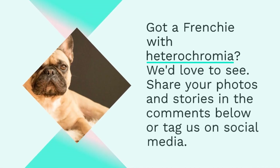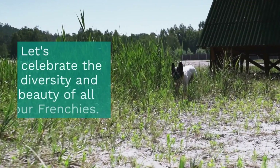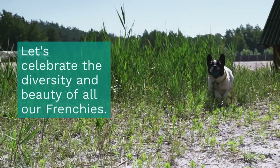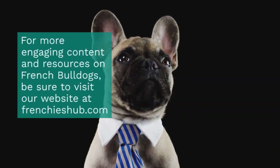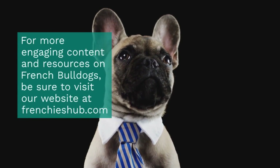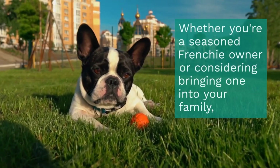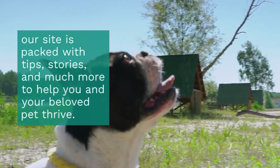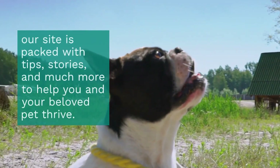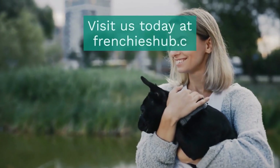Got a Frenchie with heterochromia? We'd love to see! Share your photos and stories in the comments below, or tag us on social media. Let's celebrate the diversity and beauty of all our Frenchies! For more engaging content and resources on French Bulldogs, be sure to visit our website at frenchieshub.com. Whether you're a seasoned Frenchie owner or considering bringing one into your family, our site is packed with tips, stories, and much more to help you and your beloved pet thrive.